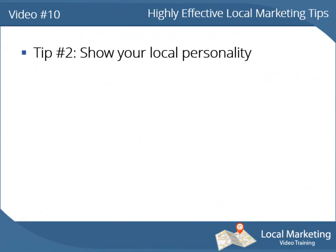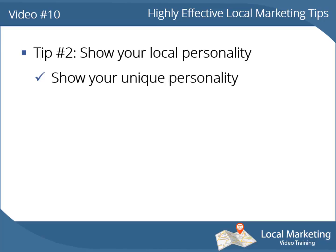Tip number 2: show your local personality on the web. It's very important to show your unique personality to your local audience on the web. That will make them excited once they know you in person, and it will give them trust.